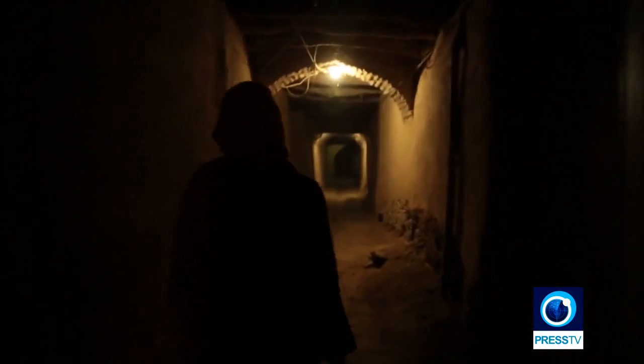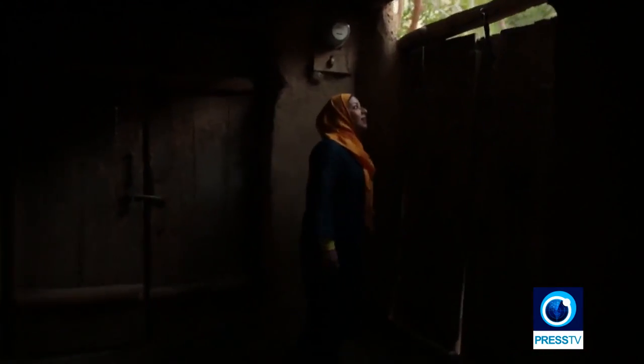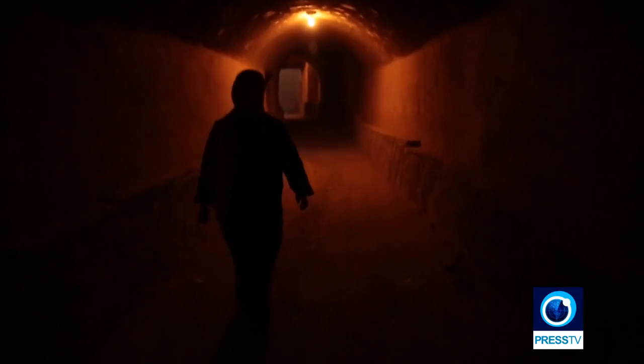The name of the Yasser Chah village is derived from its geographical location. Most of the villagers speak the Turkish dialect, and in Turkish, Yasser Chah refers to a part of the river that's wider than the rest.